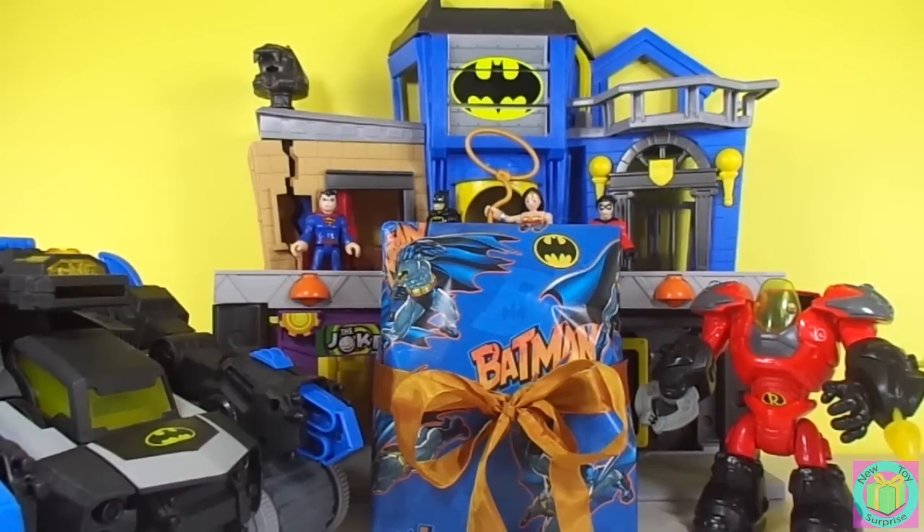Hi guys! Welcome to New Toy Surprise. How exciting! It looks like we're having an Imaginext DC Super Friends Day.